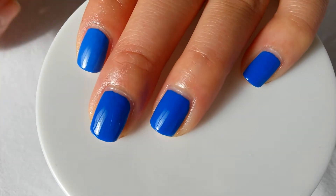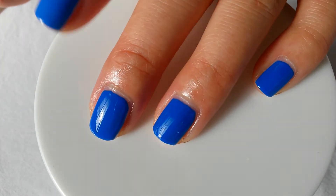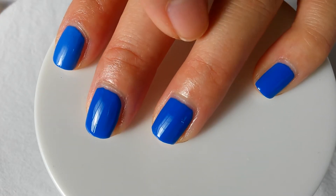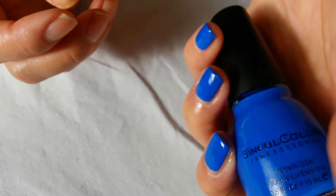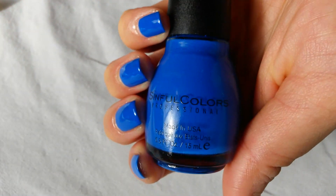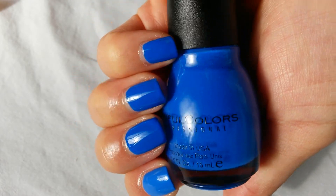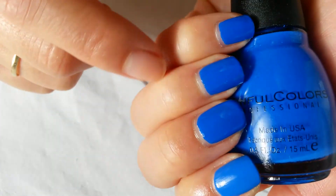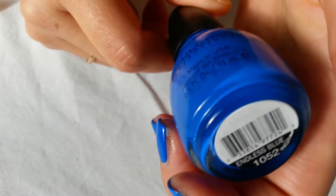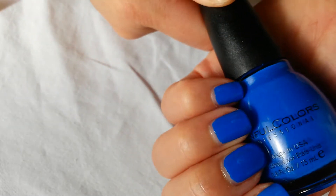Here it is — two coats each of Sally Hansen's Pacific Blue on this finger, and the rest of these three fingers is Sinful Colors Endless Blue. Here's the bottle shot: Endless Blue. Can't really tell the difference, it's just that this one is a little lighter compared to all the other ones. And this is Endless Blue by Sinful Colors — this one is the darkest.